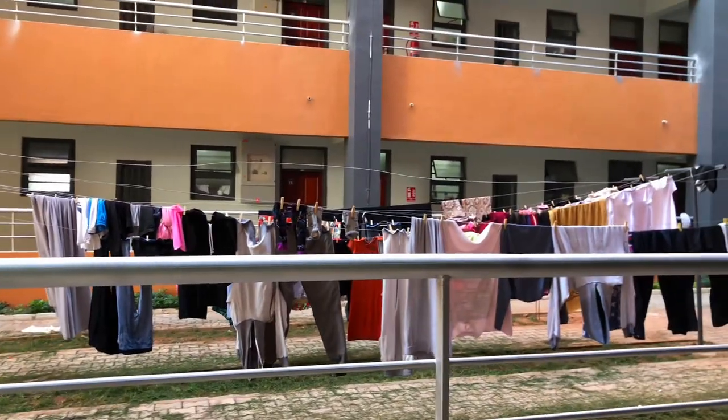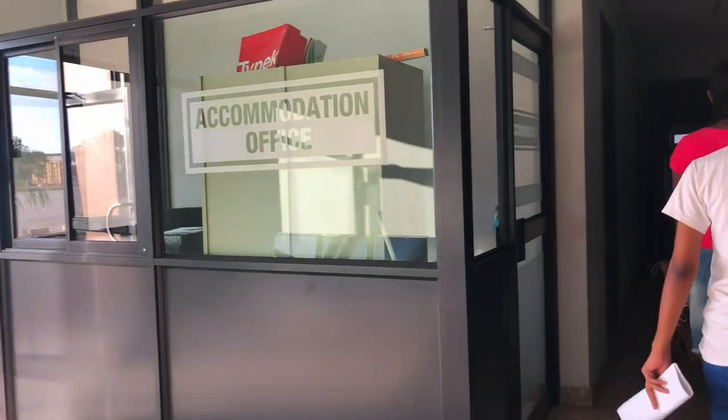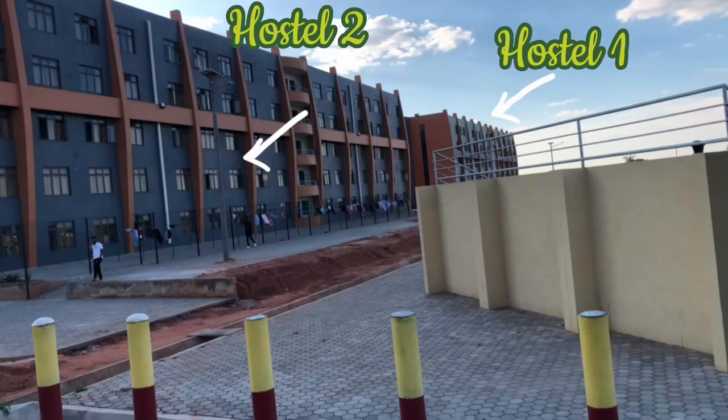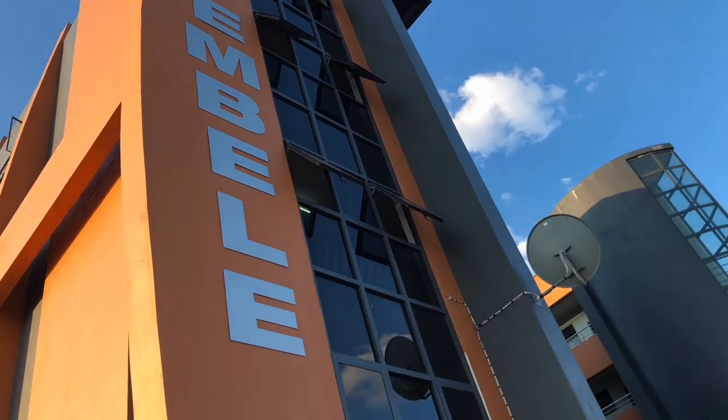Welcome, or welcome back to my channel. You pleaded, I yielded, so here's the highly requested Unilus dormitory tour. Hope you enjoy. There are two hostels — they have names now. The one closer to the schools is called Jipembele.